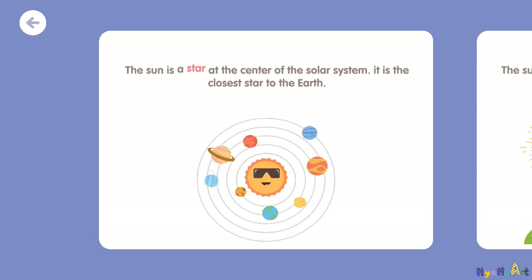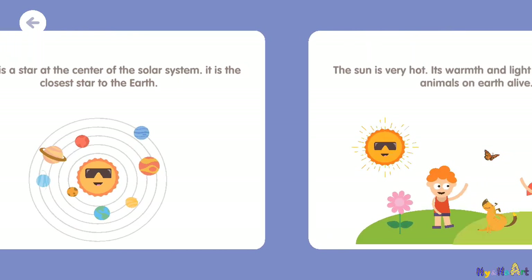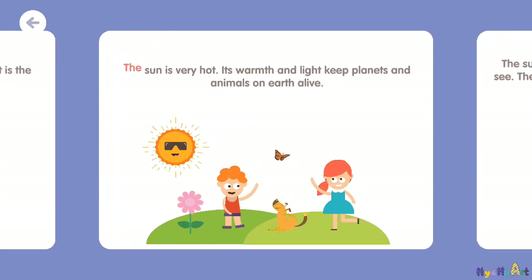The sun is a star at the center of the solar system. It is the closest star to the Earth. The sun is very hot, and its warmth and light keeps planets and animals on Earth alive.